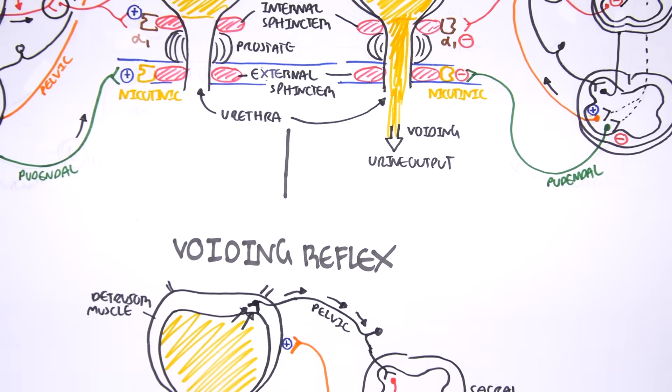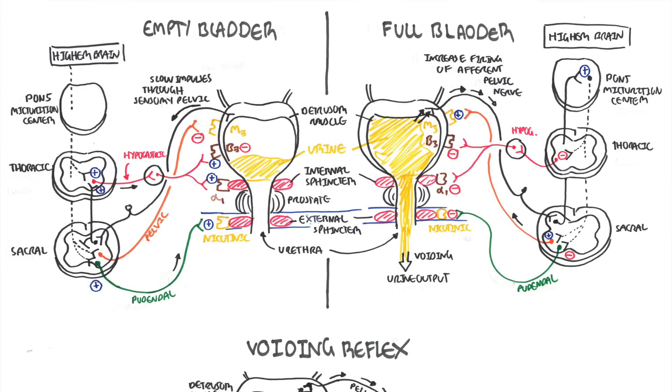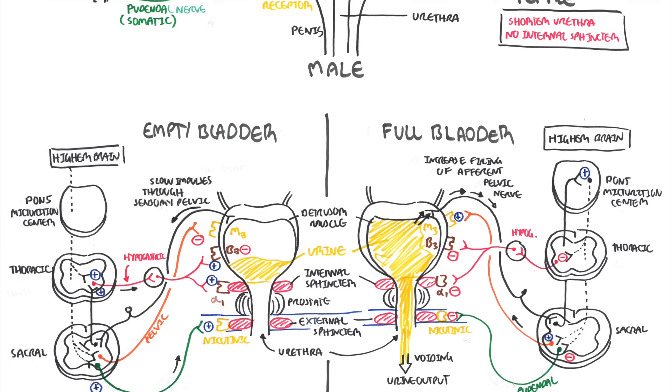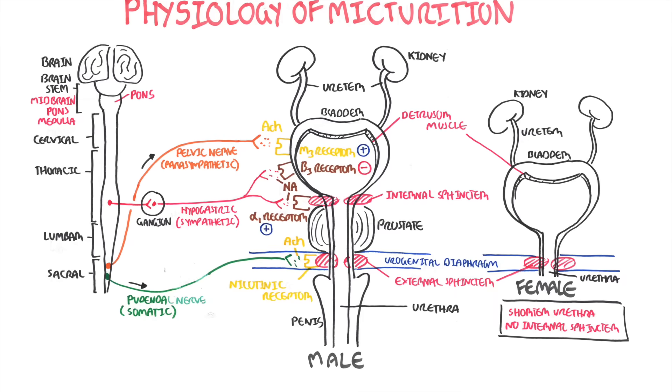I hope that all made sense and I hope you enjoyed this video on micturition. Thank you for watching.